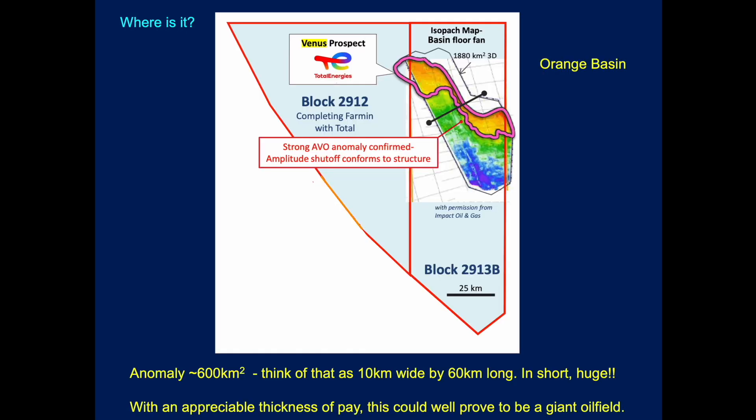Here's a map showing the Venus prospect. It's located in block 2913B, offshore Namibia. It's actually in very deep water, around about 3,000 metres. This is the outline of the seismic anomaly that's mapped on the nearly 2,000 kilometre 3D seismic survey. And what it's interpreted as is a sort of a Cretaceous-aged basin floor fan that's been shed off the shelf and out into the Atlantic Ocean back in geological time. The strong amplitude versus offset anomaly has been confirmed, and what's de-risked this prospect and made it really exciting is the fact that the amplitude seems to end as the structure conforms to the structural spill or closure, which is a good indicator to de-risk prospects.